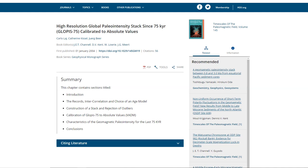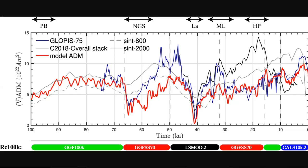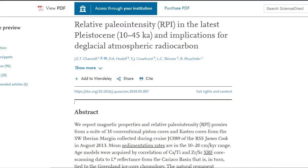Here are the two papers that came up with the data sets. The first: high resolution global paleo-intensity stack since 75,000 years ago — this is the GLOPIS-75 data. The second is Sint-2000 — relative paleo-intensity in the latest Pleistocene from 10 to 45,000 kiloyears and implications for deglacial atmospheric radiocarbon.